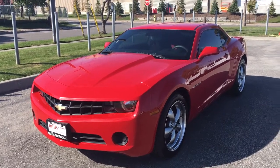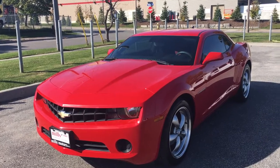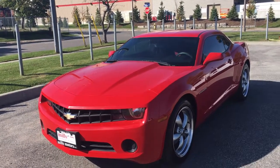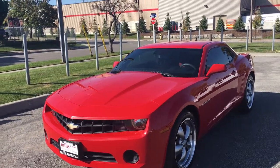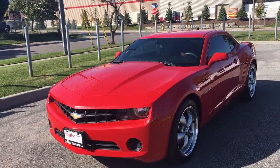Hello ladies and gentlemen, welcome to Mills Motors Buick GMC located at 240 Bond Street East in Oshawa. Today we're going to be taking a look at our 2010 Chevrolet Camaro LT. This is the 3.6 liter V6 with an automatic transmission and 65,000 kilometers.